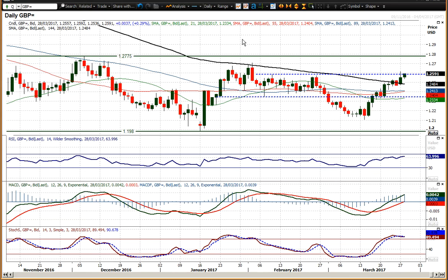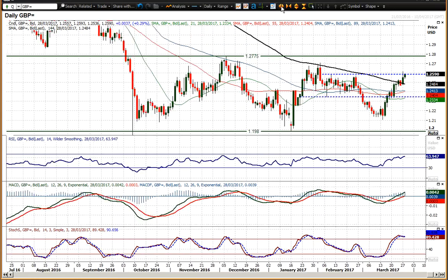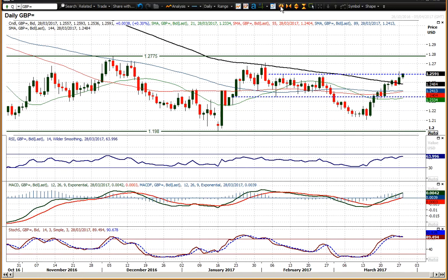At the moment, sterling continues to strengthen. Despite this marginal dollar rally we've got today, sterling remains strong. The outlook is still positive — the RSI is at 64, which tends to move towards the high 60s, so there is still a little bit of room to run on this move higher. That said, I think this is still a range play for me.